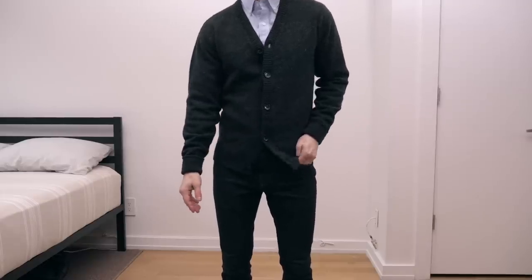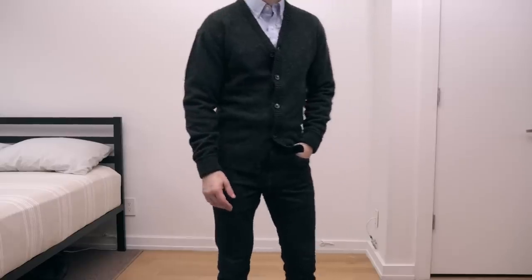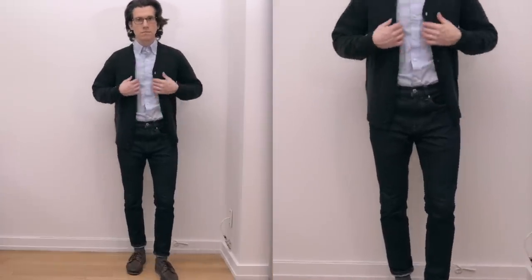Another great way to wear the cardigan is over a button-up shirt like a blue oxford. Paired with dark wash jeans and blucher mocks, this is a nice smart casual look for fall or winter. Of course, if you wanted to dress it up a little bit, you could swap the moccasins for something like penny loafers.